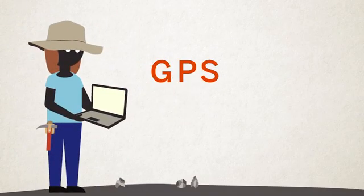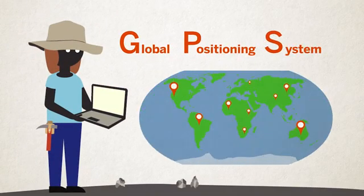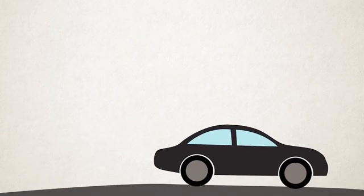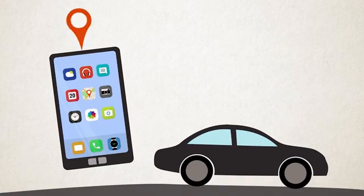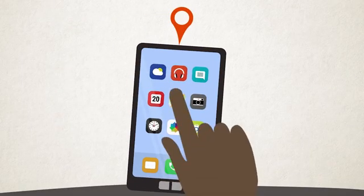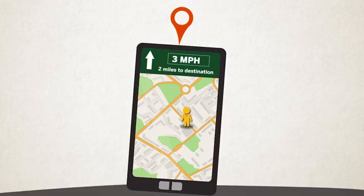Geologists use GPS, or Global Positioning System, to track the motion of Earth's plates. You might be familiar with GPS because smartphones and many cars have built-in GPS receivers. They can work with mapping applications to show you where you are at any time, so you might never be lost again.